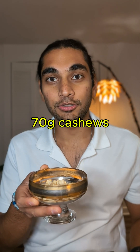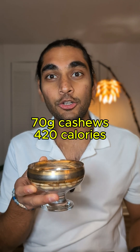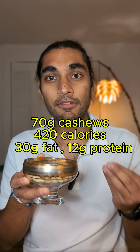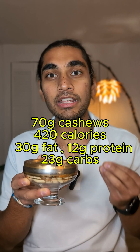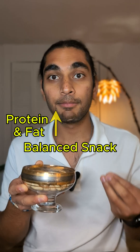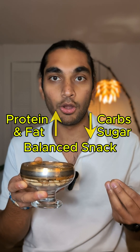Here I have 70 grams of cashews that have 420 calories. It has 30 grams of fat, 12 grams of protein, and 23 grams of carbs. So this is a balanced snack that is high in protein and fat but low in carbs and literally no sugar.